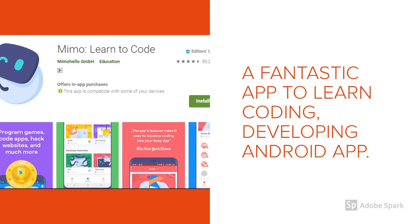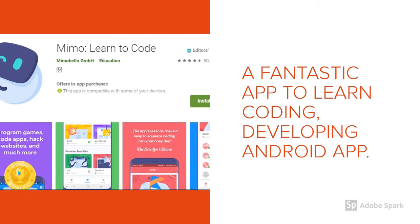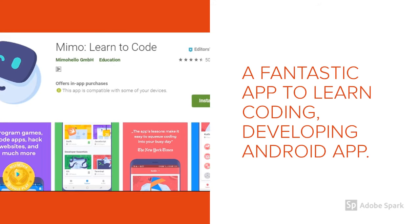Mimo is another interesting application to learn how to code. Here you can learn how to make a website, how to develop an Android application, and more. Some of the chapters are free, then it's a paid app to learn technology.